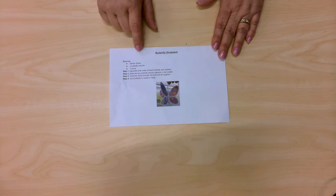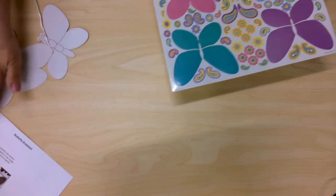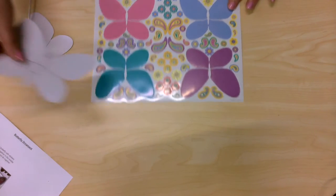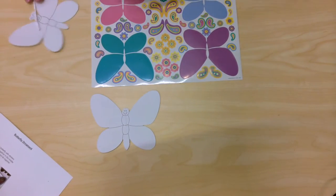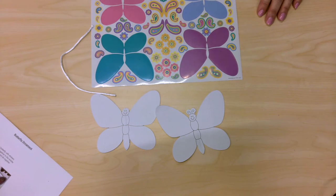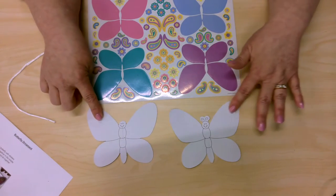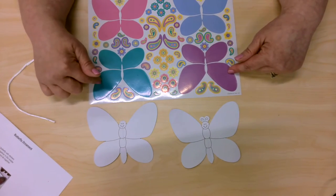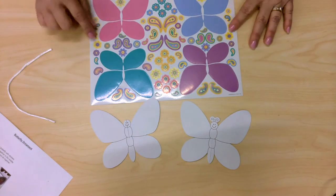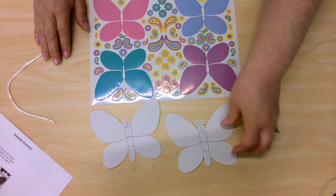So you need to bring out your sticker sheet. Put the instructions aside. So you have your sticker sheet and then you have one butterfly, two butterflies, and a piece of string. So what you're going to do, first things first, is you're going to take your butterflies — both pieces — and you're going to decorate with the stickers that are on the sheet. Both sides. You're going to decorate both sides and then you're going to put them together and I'll show you how.